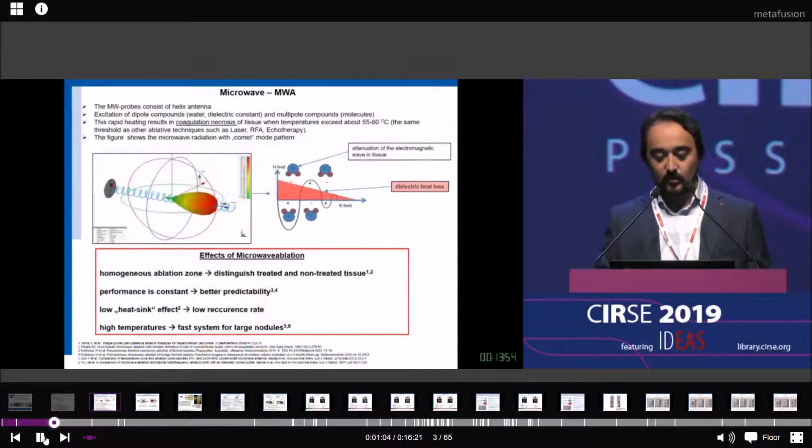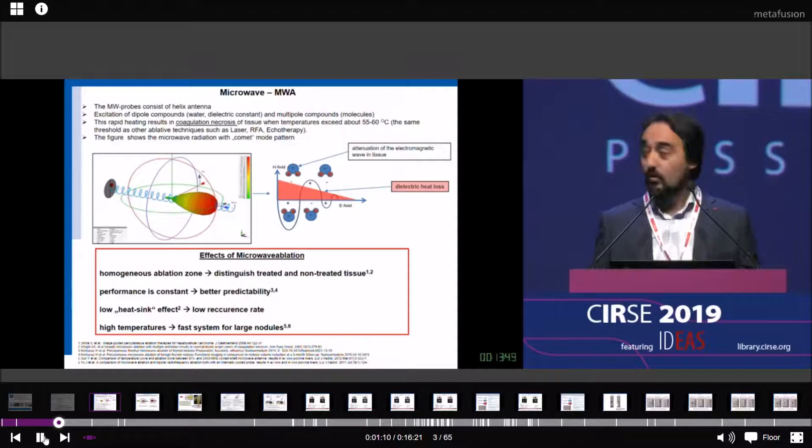What is microwave? You have to know that if we work with microwave, we always have a comet tail effect. Therefore, you have to be careful. But microwave is very strong. The advantages of microwave are that we have a homogeneous ablation zone, so we can distinguish treated and non-treated tissue. The performance is very consistent, so we have better predictability.